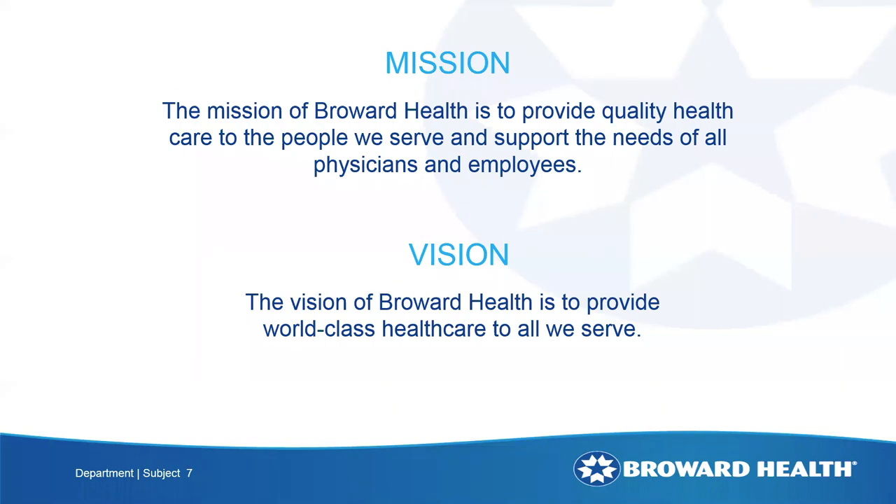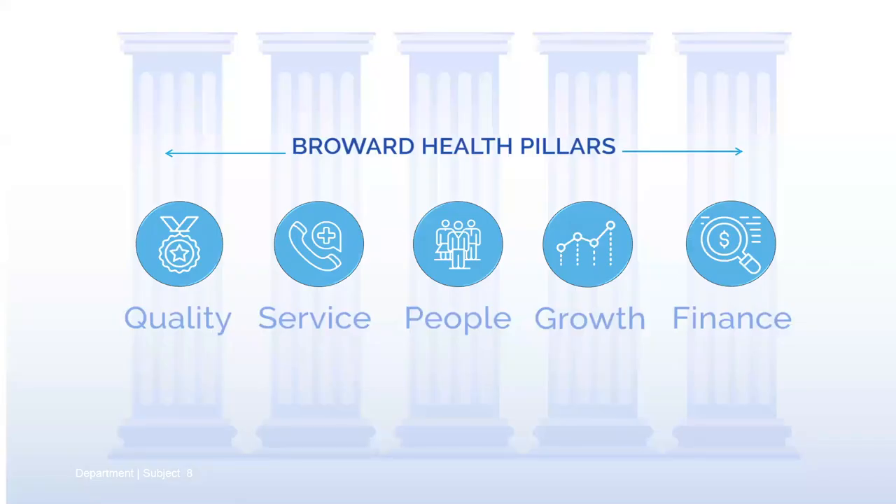We're down in Broward County, which is Fort Lauderdale, Florida. The mission for Broward is to provide quality health care to the people we serve and support the needs of all our physicians and employees. Our vision from our executive team and community board is to provide world-class health care to everyone. We've rolled out a pillar-type approach, as many health care systems and manufacturing companies do. The pillars we use are quality, service, people, growth, and finance, and we've broken our strategic planning down into those pillars and categories.